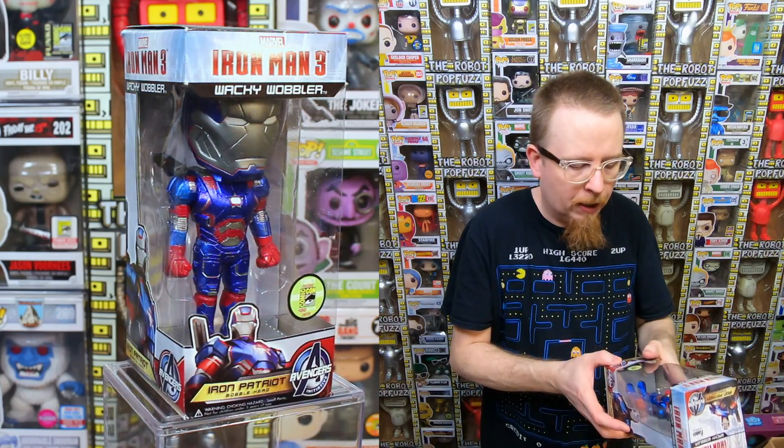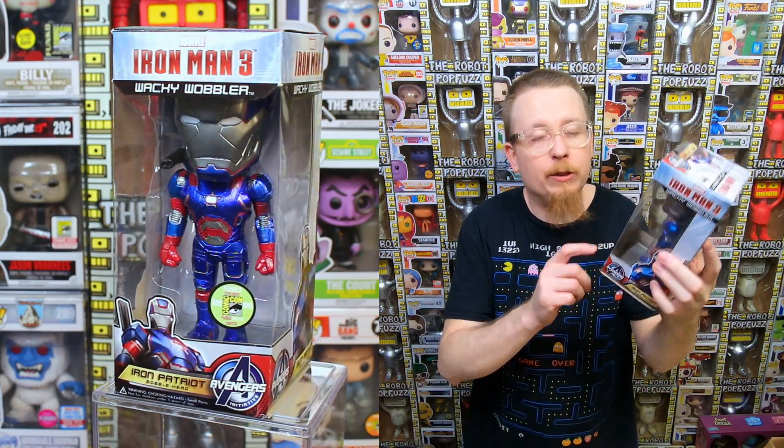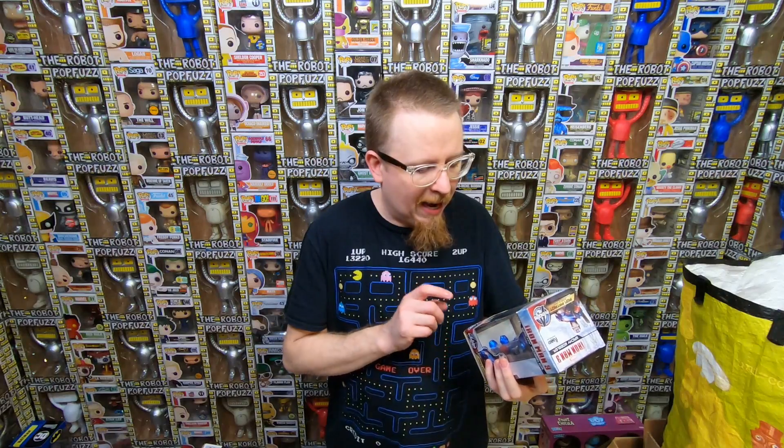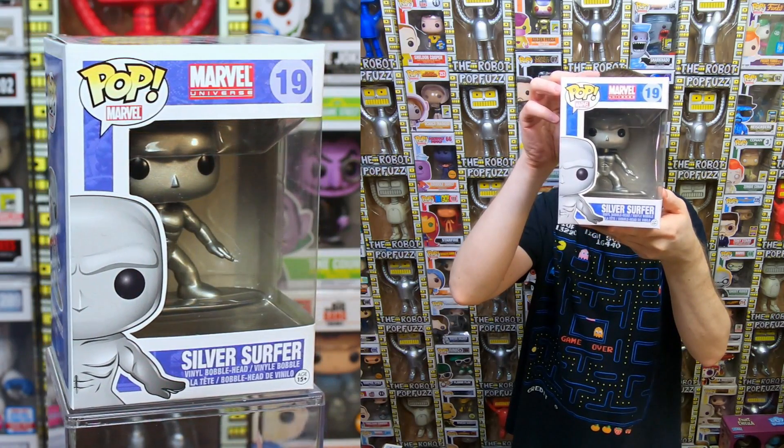We have the Iron Patriot Wacky Wobbler - it's rare, limited to 480 pieces, but only goes for like $12. I have this already. I might hold on to it as a long-term investment because at $12 I feel like it's undervalued - if it was a pop it would be like $100 or more. There are some 480-piece pops from the Marvel line that go for like $500. We have the original Silver Surfer - definitely have this one already so it'll be for sale. This one will probably sell pretty easily and has a little bit of value.